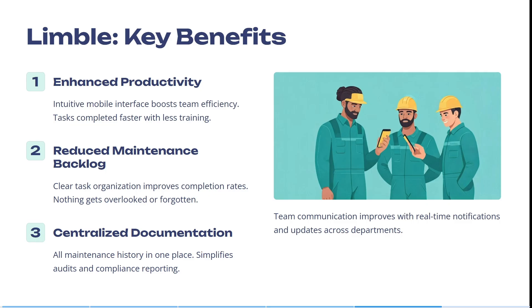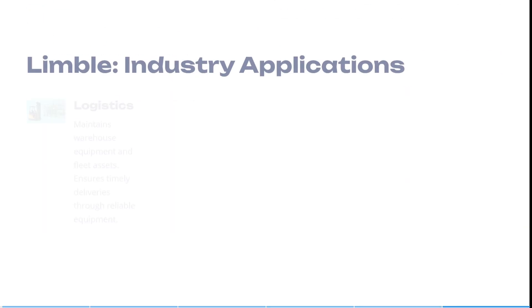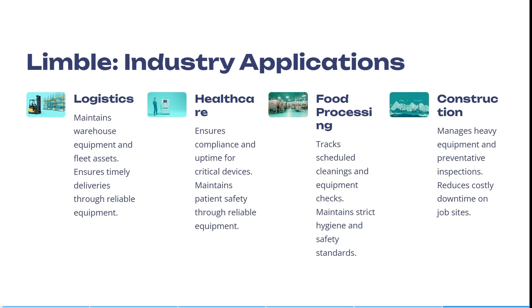It also keeps all maintenance history in one place and simplifies audits and compliance reports. For industry applications, in logistics you can maintain warehouse equipment and fleet assets, ensuring timely deliveries through reliable equipment. In the healthcare sector, it ensures compliance and uptime for critical devices and maintains patient safety through reliable equipment.